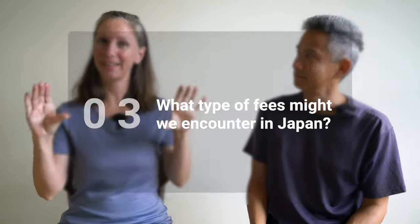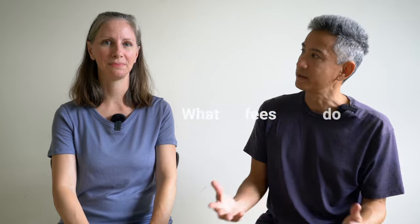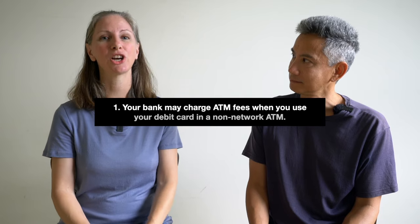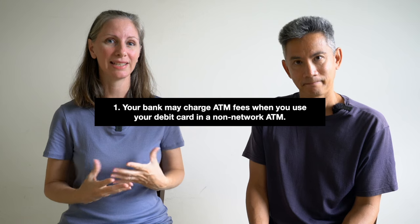Let's move on to fees. During your trip to Japan, there are two main types of fees you might encounter: fees for using an ATM and foreign transaction fees. There are three possible types of fees you might get hit with when using an ATM. The first is that your bank back home may charge whenever you use your debit card in a non-network ATM.